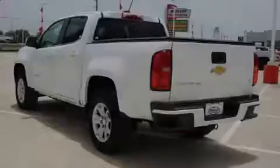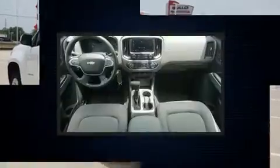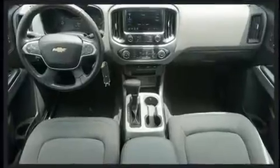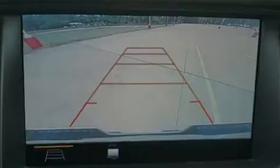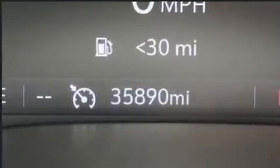Familiarize yourself with the 2019 Chevrolet Colorado. With just over 35,000 miles on the odometer, this vehicle proves competitive in its price class based on its condition and value. It features an automatic transmission, rear-wheel drive, and a refined six-cylinder engine.